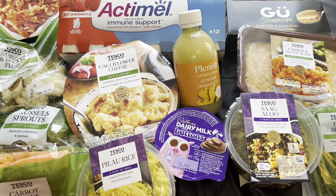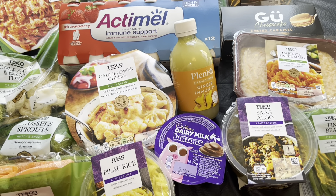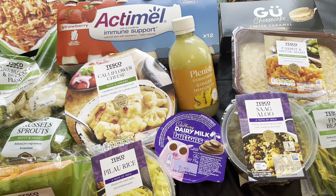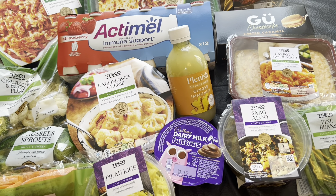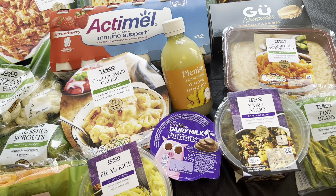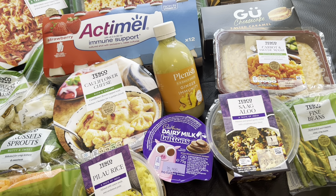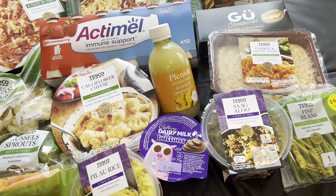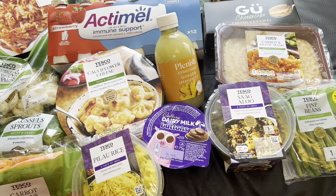Evening guys, hope you are all well. Back to a Tesco grocery haul, hope you are all having a lovely week. Let me get started and show you what we got. I think the total came to about £126 — it was a big big shop.